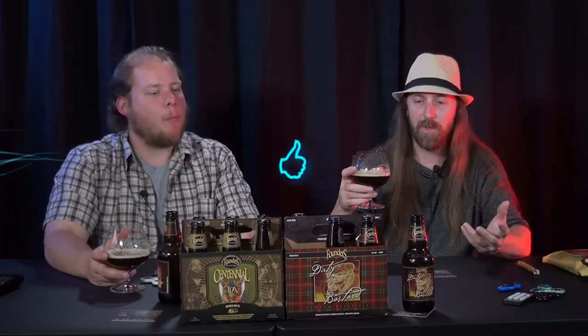I give it a thumbs up. I think they did this style justice. Thank you Founders for giving us such tasty beers to try this weekend. Thank you for joining us on this Give It a Shot — we'll see you next time. Find this beer, drink it, and we'll see you next week. Enjoy! And don't forget the Snyder's — we'll see you next time, later!